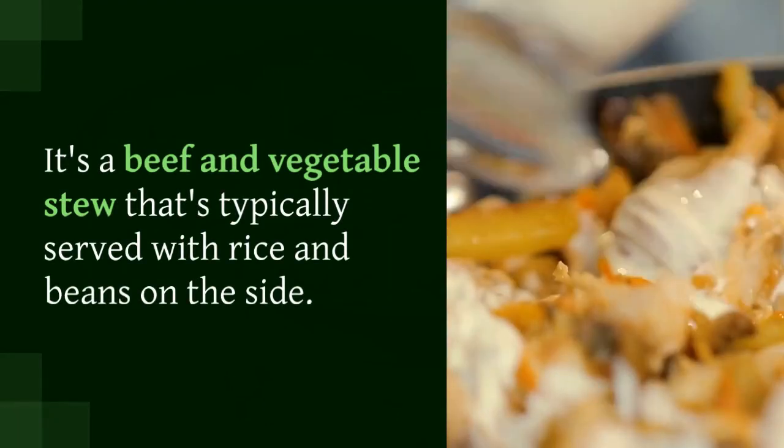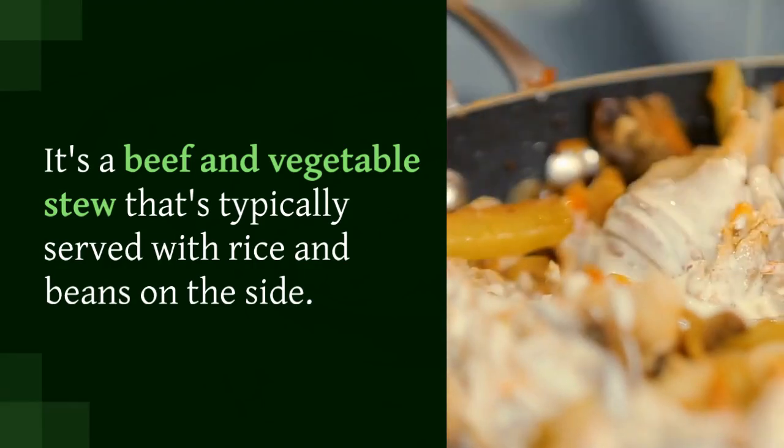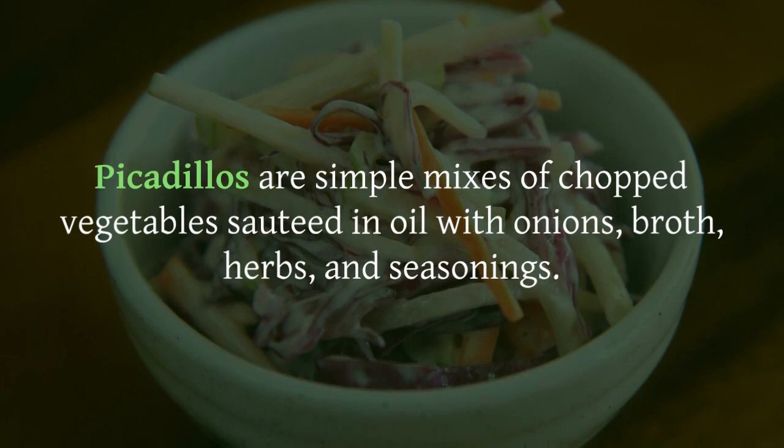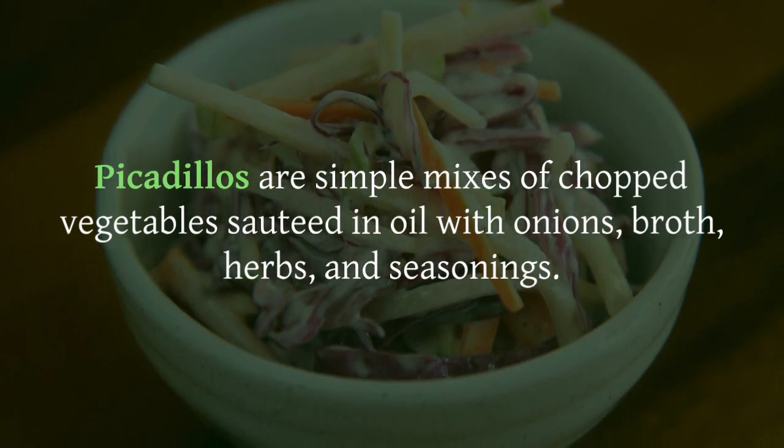Picadillos are simple mixes of chopped vegetables sautéed in oil with onions, broth, herbs, and seasonings. People either serve it over white rice or on corn tortillas.